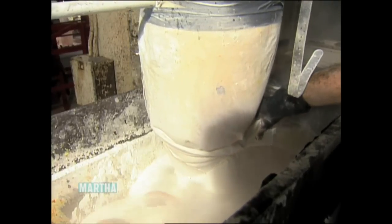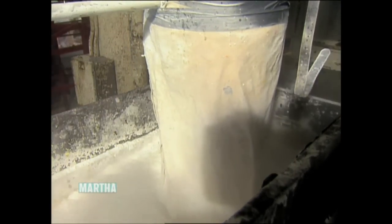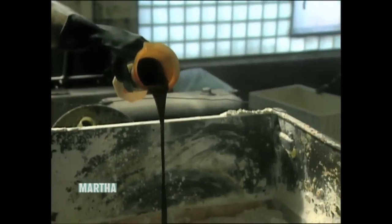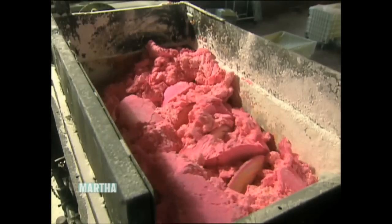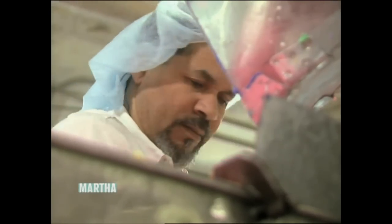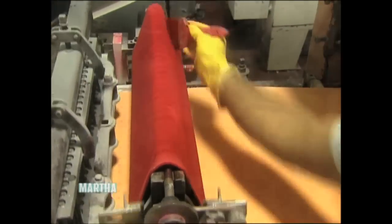First, sugar is pulverized and placed in a large mixer. Corn syrup, along with gelatin and dextrose, is then added. Color and flavoring bring the mixture to life. Within minutes, the candy is ready to be shaped. Batches weighing more than 500 pounds are pressed and then stamped with those familiar sentimental phrases.